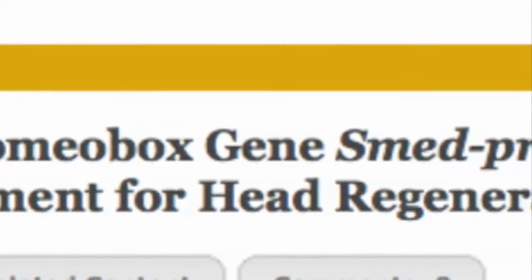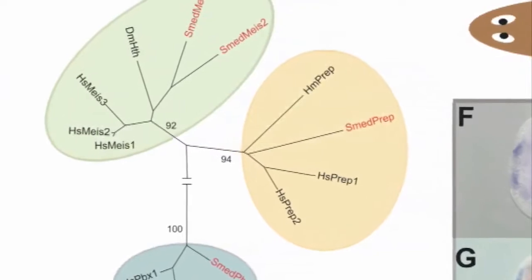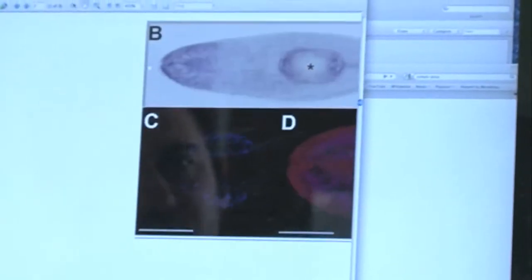The name of the gene, unfortunately, is a little bit boring. It's called SmedPrep. The 'Smed' part comes from the Latin name of the species of worm we work with, which is Schmidtea mediterranea, because someone called Schmidt found it in the Mediterranean. The gene name 'Prep' comes from a longer name shortened to P-R-E-P. We have to use that name because there's already a gene in vertebrates and mammals that's been given that name — and we all have it. There's not a lot of information about what it does with regards to regeneration, but we do know that in fish you need it to make the brain during embryogenesis, so it's still involved in making new things.